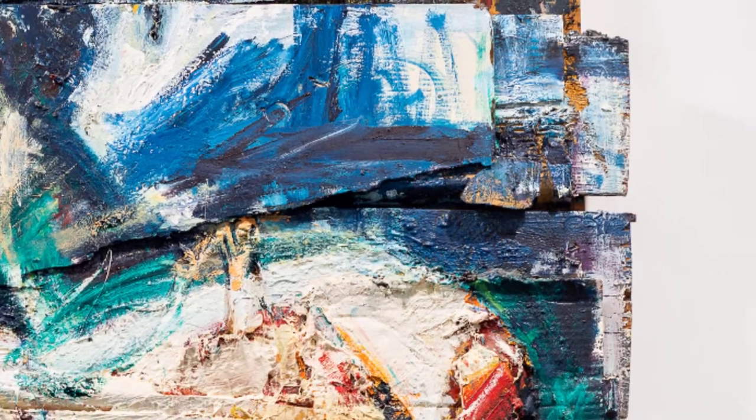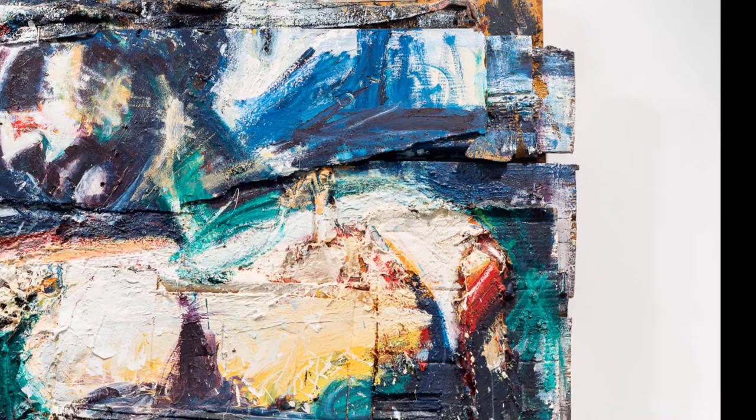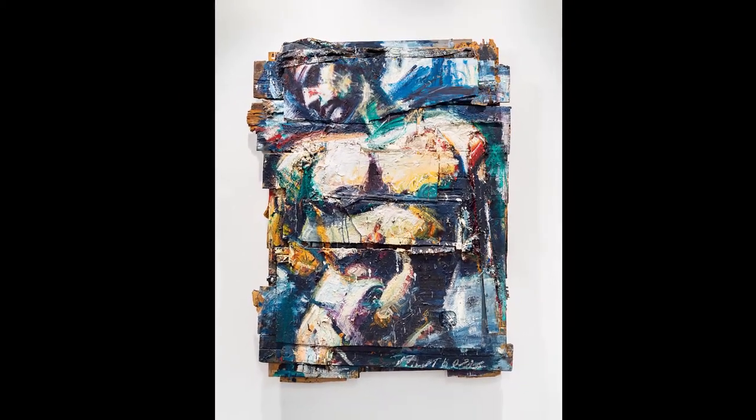Morphesis' work is of pain, of process, of humanity, and of questioning if there is something greater. As Morphesis stated, 'If they feel some of the passionate involvement, they are getting something of me.'